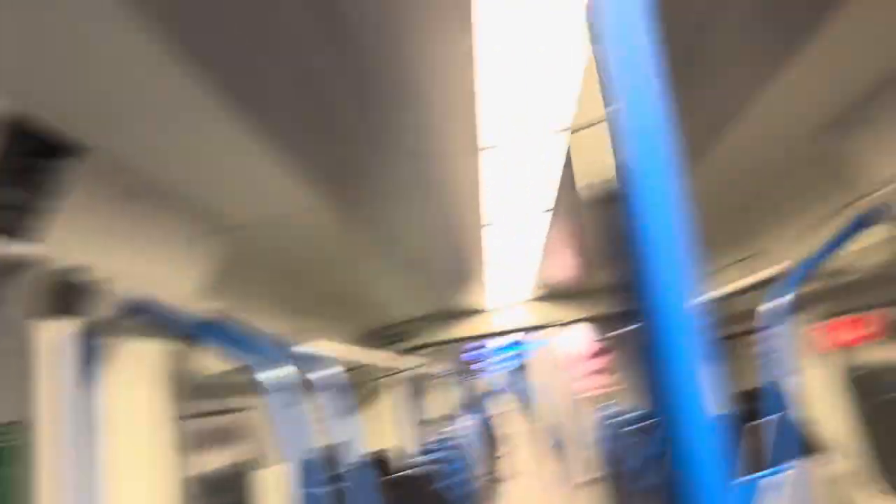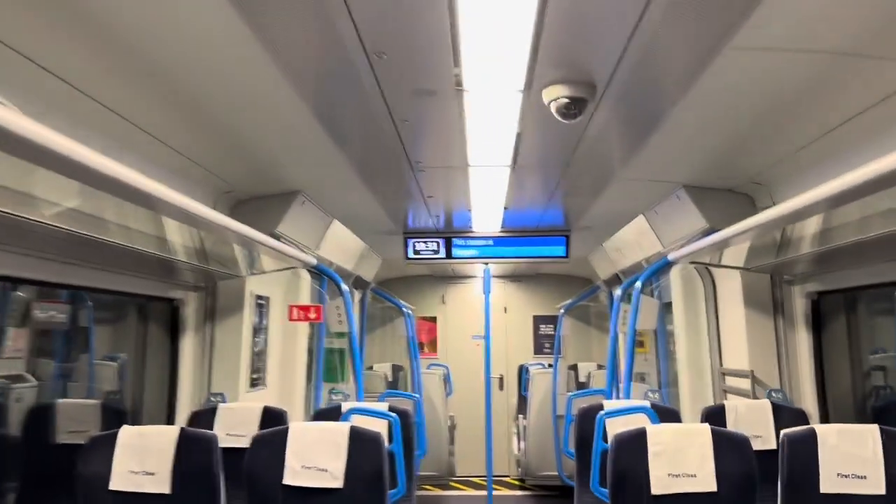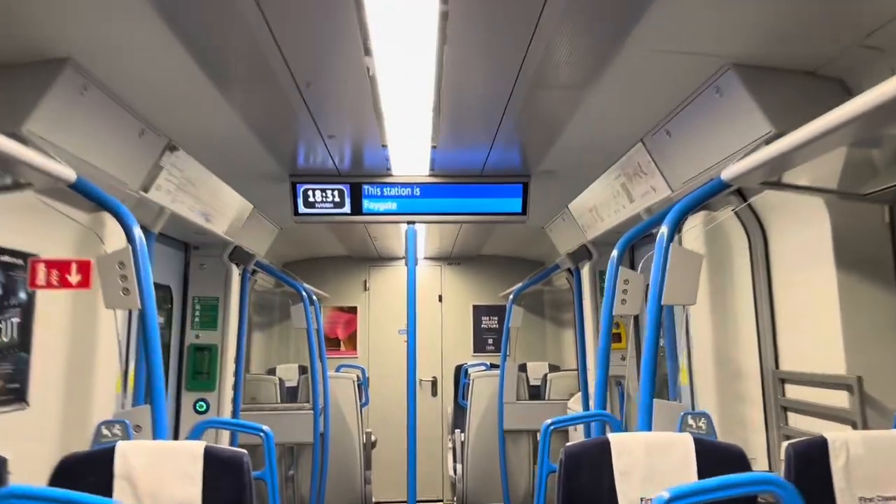This station is Faygate. This train terminates at Peterborough.